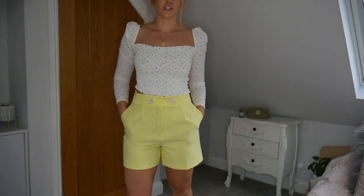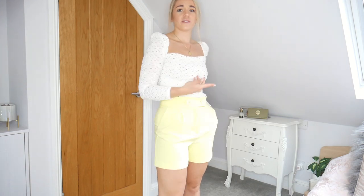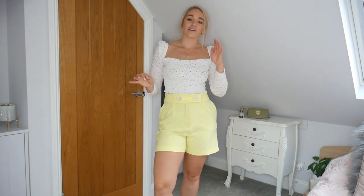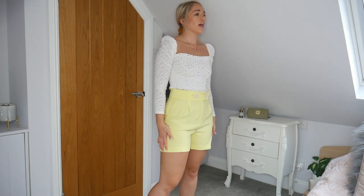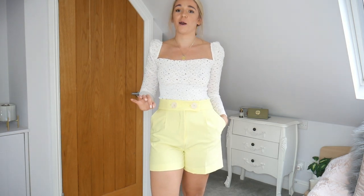They're quite high-waisted so I think I can get away with it. I wasn't 100% sold on these shorts when I first tried them on, but now I've put them with this cute little Topshop top I think they're so cute. Oh my god they fit like an absolute dream — exactly the style I was going for: a longer length, a bit looser but very tailored and smart. Absolutely up my street.